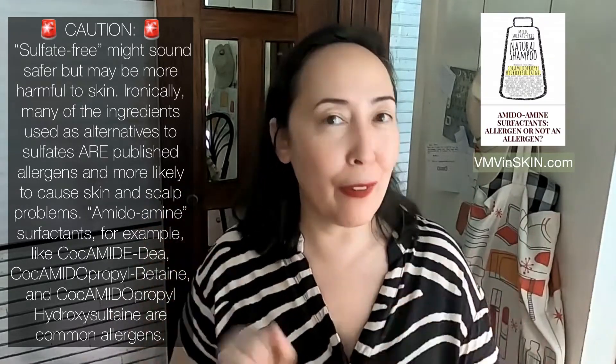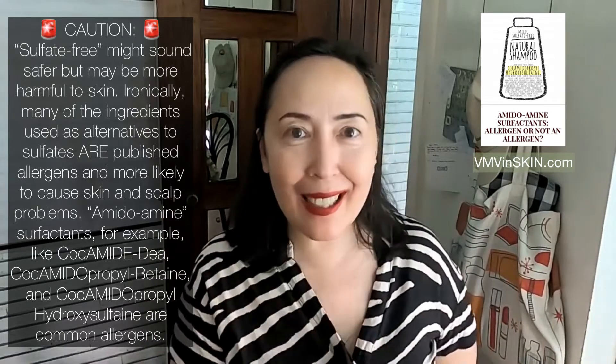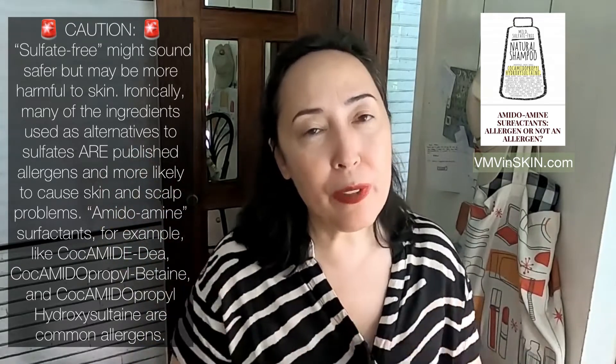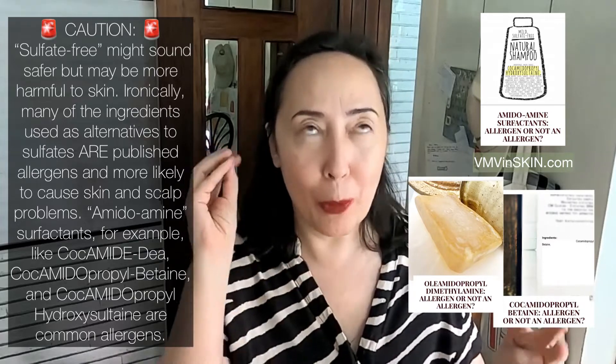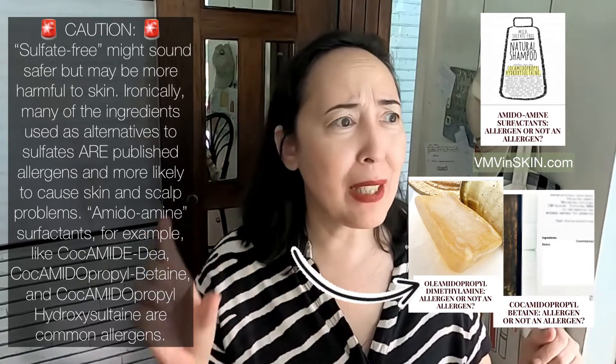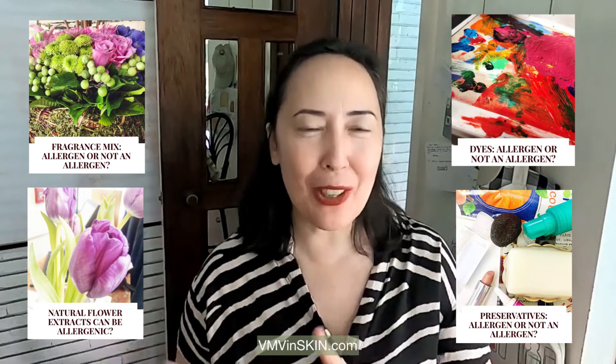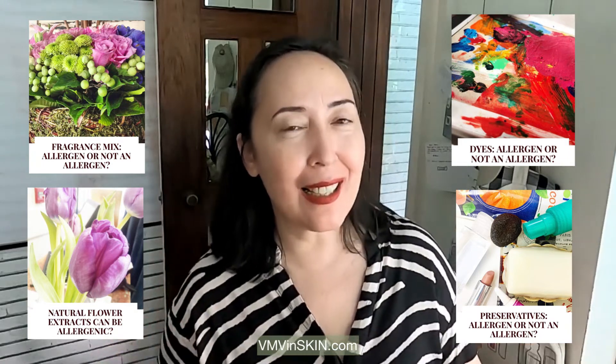Things that are sulfate-free more often than not replace SLS and SLES with amido amine surfactants — cocamidopropyl betaine, cocamide DEA — that whole amido amine family. You can look those up at vmvinskin.com. Those are top contact allergens. So sometimes when you're shopping and you see 'sulfate free,' you might actually be getting a top contact allergen in the form of an amido amine surfactant.